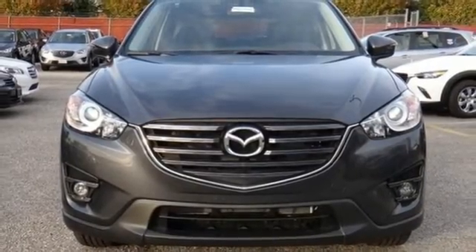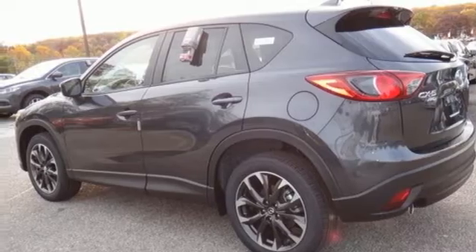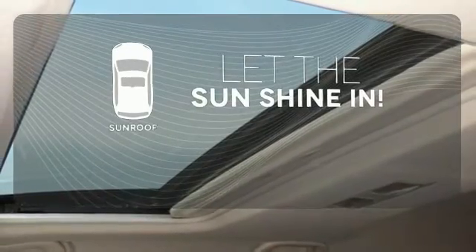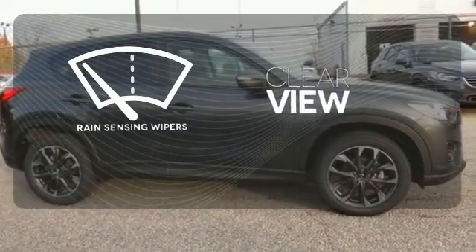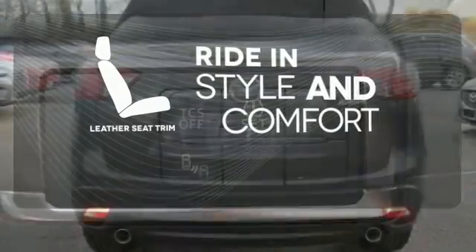Plus, with Bluetooth, audio menu voice command, keyless entry and start, you also won't have to forgo convenience. Let the sunshine and the fresh air in with the sunroof. Keep your attention where it's needed and let the rain-sensing wipers maintain a clear view. Ride in style and comfort with leather seat trim.